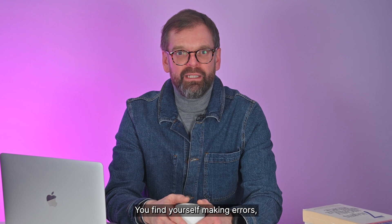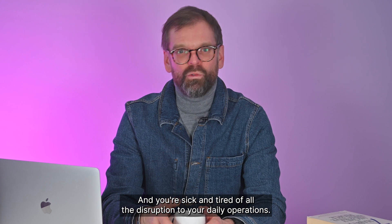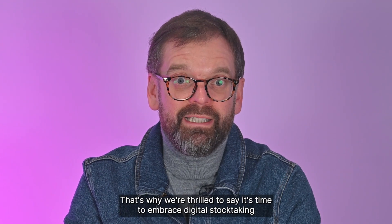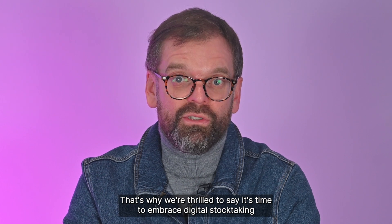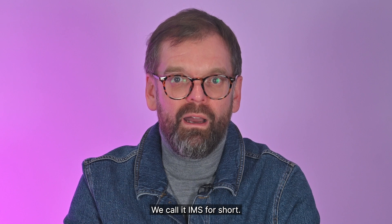You find yourself making errors, even when you work so hard to avoid mistakes, and you're sick and tired of all the disruption to your daily operations. That's why we're thrilled to say it's time to embrace digital stock taking with Unleashed's inventory management software — we call it IMS for short.